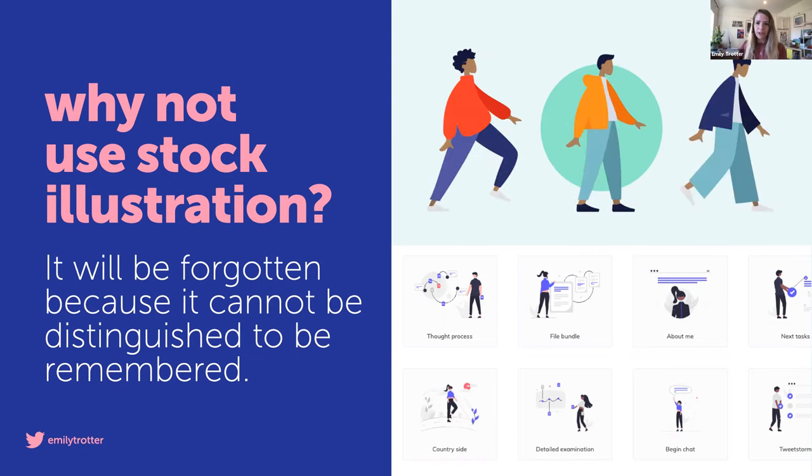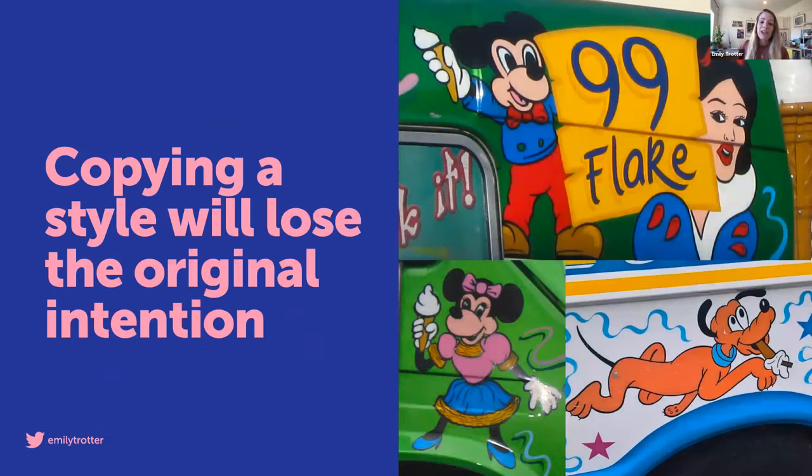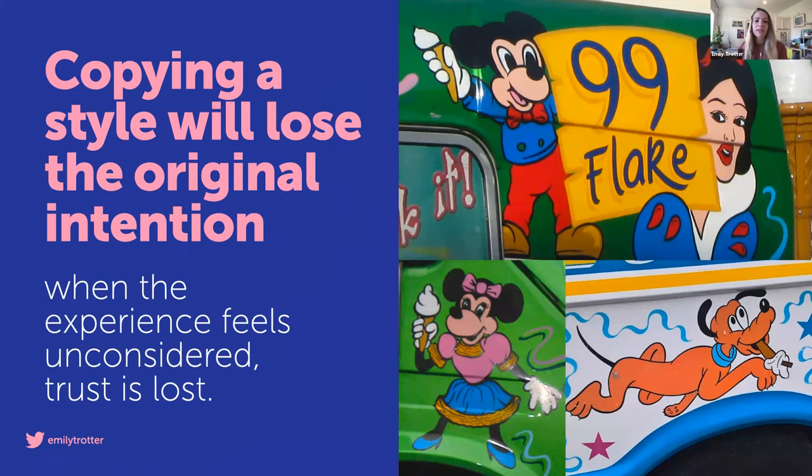Similarly, copying is another shortcut to damaging perceptions. I get a huge amount of enjoyment from ice cream vans with badly painted Disney characters on them — and I guess this is like the enjoyment of that negative emotion effect. But my point is that copying a style is going to lose its original intentions. Without the foundation of those original intentions, the consistency and flexibility rules will get muddled. Changes will happen in the wrong place, rules will be bent and pushed, and every time that happens, quality and integrity is sacrificed. When quality is sacrificed, the experience will feel unconsidered. And when the experience feels unconsidered, trust will be lost, and with that, the brand perception will be negative.